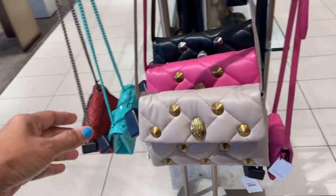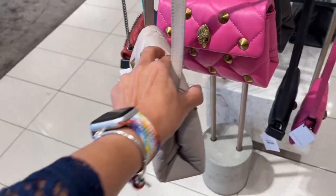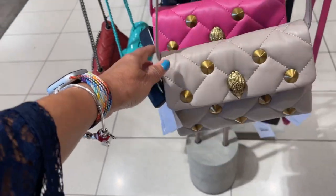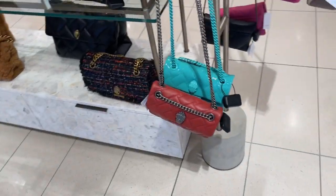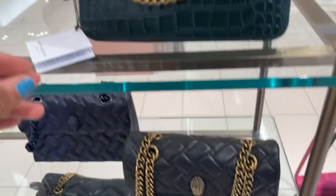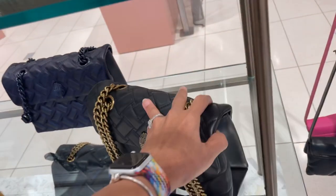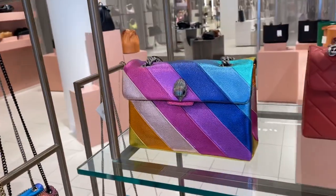Oh look at these — nice. Kurt Geiger. This is $265 — nice. It's a nice Kurt Geiger too. This is a smaller one — $155. I don't see a price on it. And they have the multicolor right here.